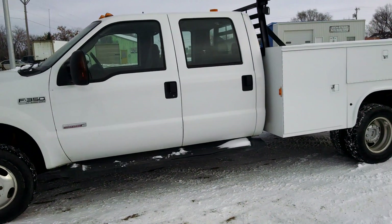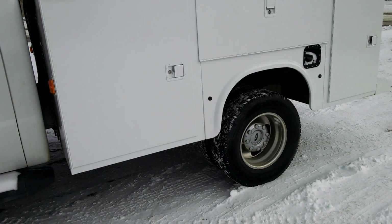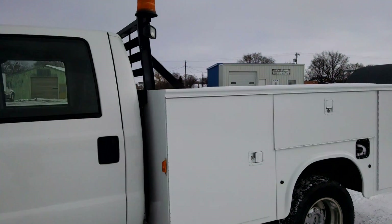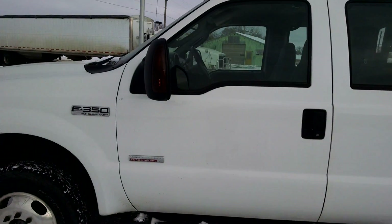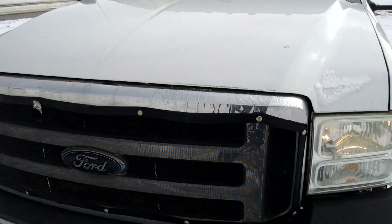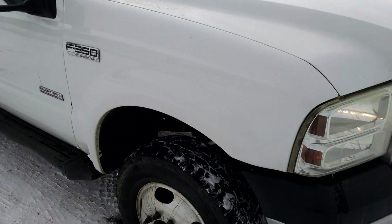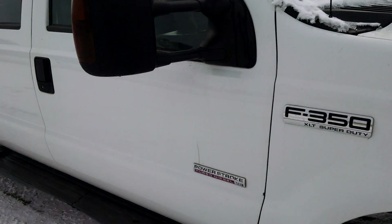Here we have a 2006 Ford F-350 dually — you can see the dual rear wheels. It's a 6.0 Power Stroke diesel with a service body on it. It's an XLT package, so it has power windows, power locks, cruise, tilt, and air. It is a vinyl floor — carpet delete.